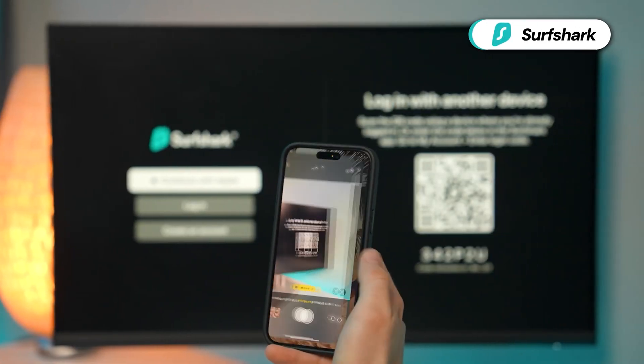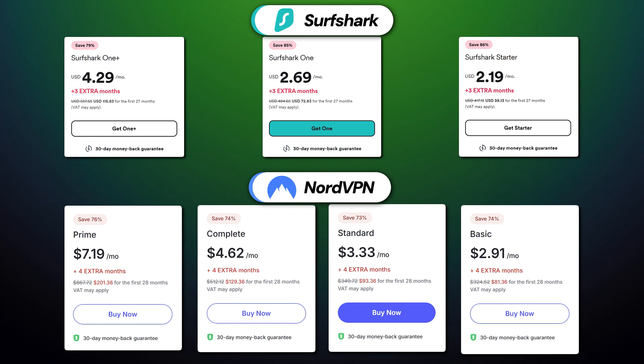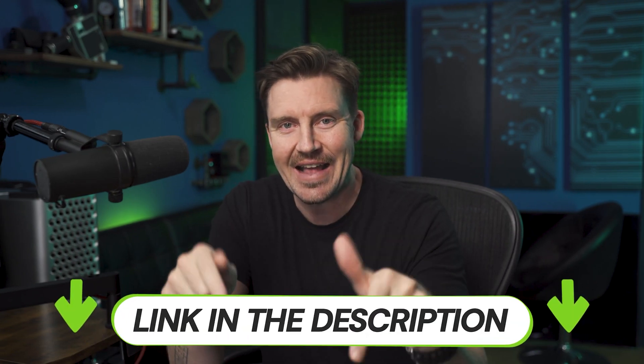Regardless of which app you choose, each one can be installed on multiple devices — even beyond your usual PC and mobile — such as smart TVs and routers. When it comes to comparing NordVPN versus Surfshark VPN 2025 pricing, there is a difference. The NordVPN price is a bit higher, but this is mainly because its most affordable plan includes more features. You can get either of these providers at an even lower price when you use the deal in the description.